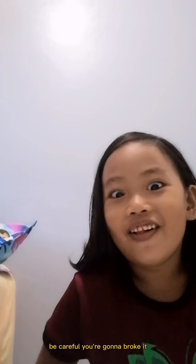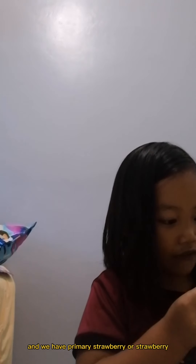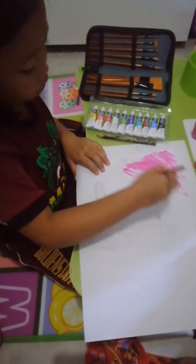Be careful, you're gonna break it! We have lemon yellow — actually yellow. And we have primary gooseberry or... strawberry! Ah, strawberry!